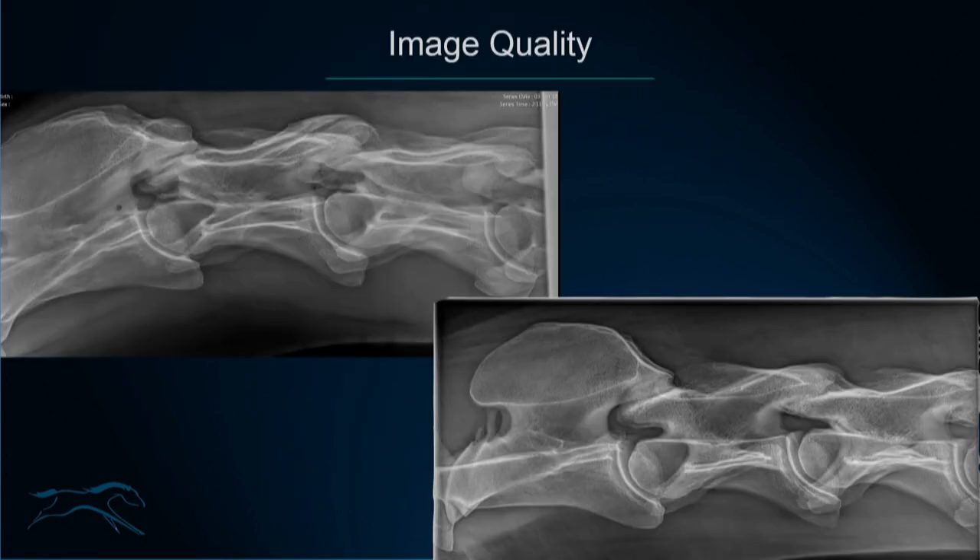Image quality is very important — for the neck especially. You should not take any intervertebral measurements or comment on articular process size from an oblique or poor quality radiograph. You need a true lateral and to be critical about image quality before making any comments. Exposure is also important.